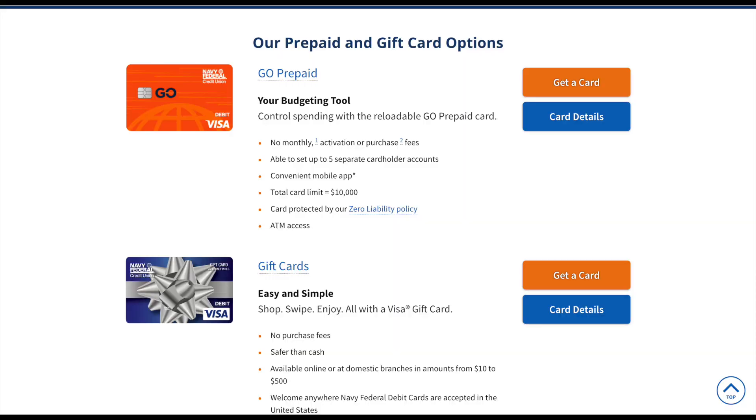Hey everybody, I'm Tasha from the Major Change Group and in today's video we're going to be talking about the Navy Federal Prepaid Go Card, because from time to time I get questions on this card like can you use it at ATMs and can you move the money from your Navy Federal Credit Cards over to the Prepaid Go Card. So in this video we're going to look at the details on this card. Let's get into it.